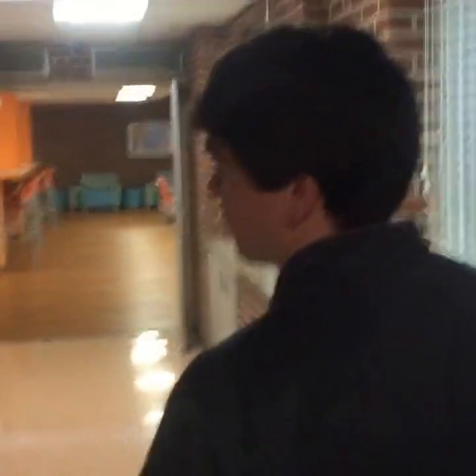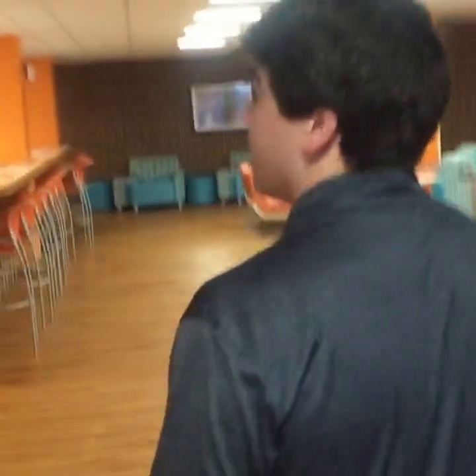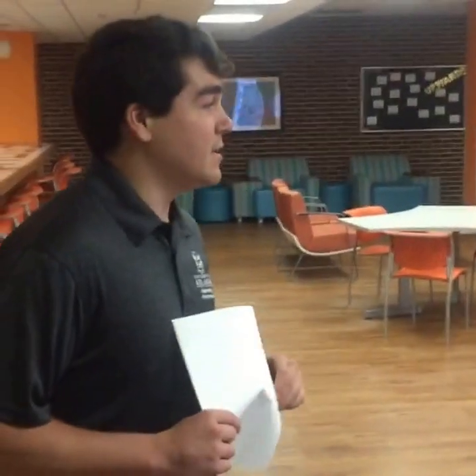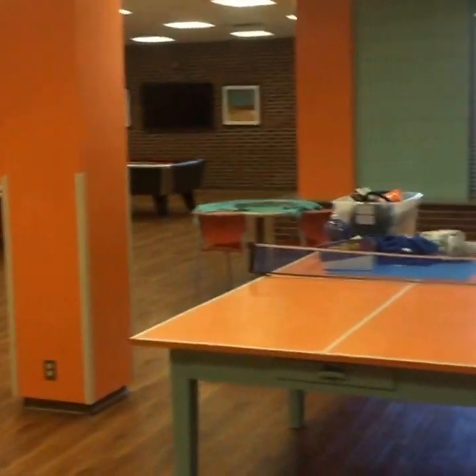The next thing we're going to show you is the main common area — this is called the basement in Futrell. The basement just got newly renovated, I believe last summer. My best friends used to live here and we'd come hang out. Since then this place has been completely redone — all new paint, the ping pong table — everything is very nice and color coded.